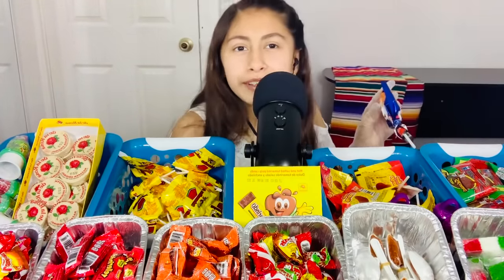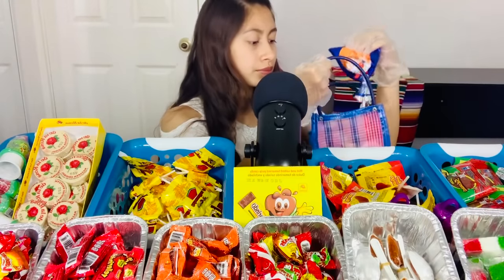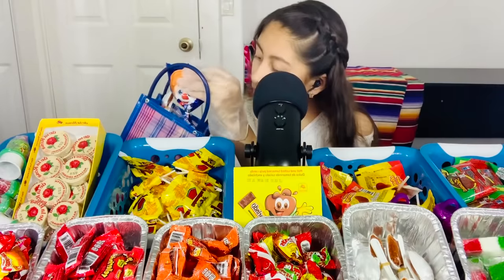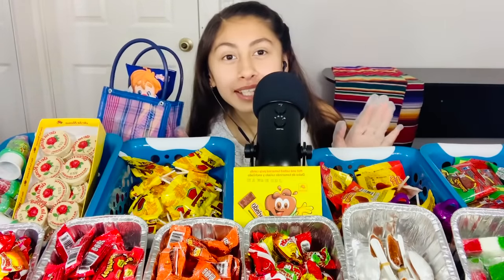Oh, you want one of these? Yes, yes! I can make it fit, don't worry. Maybe not. It fits perfectly — yay!